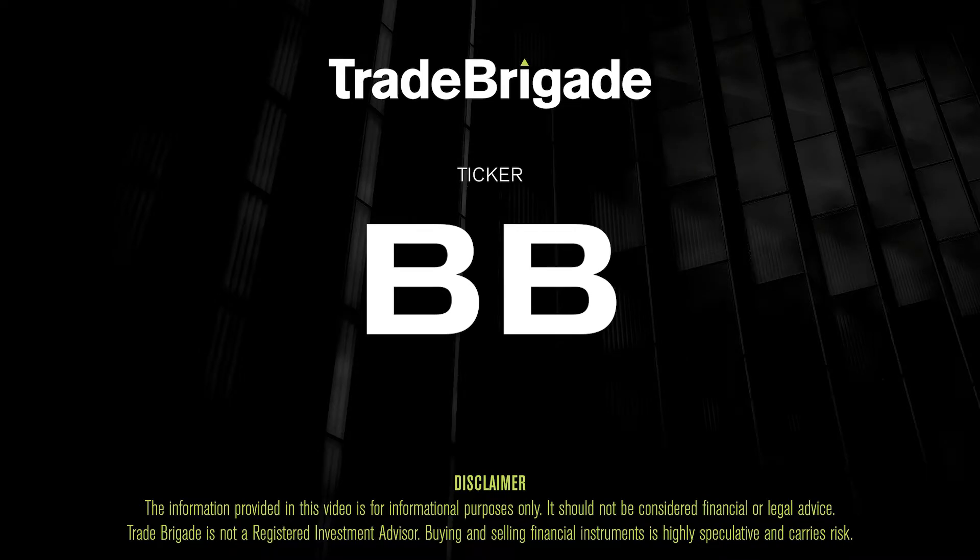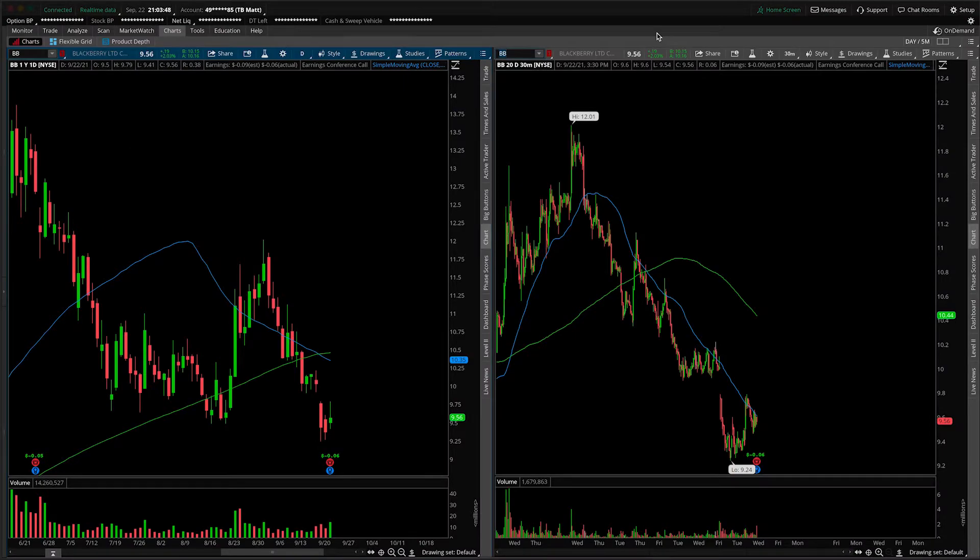What's up, traders? Matt from the Trade Brigade here doing a technical analysis on ticker symbol BB for BlackBerry Limited. On the left-hand side, we're looking at the daily time frame, and on the right-hand side, the 30-minute intraday time frame.